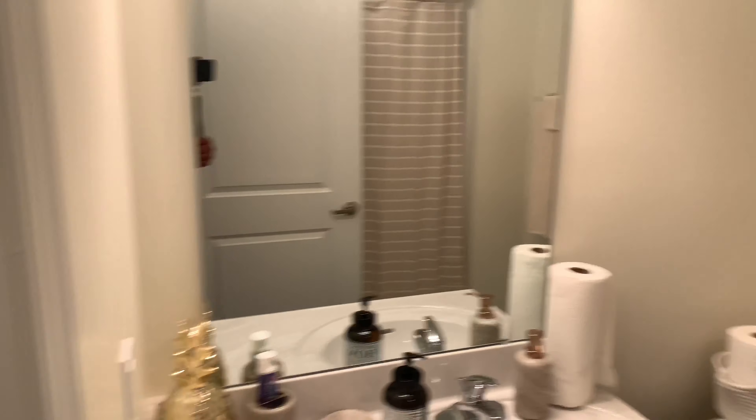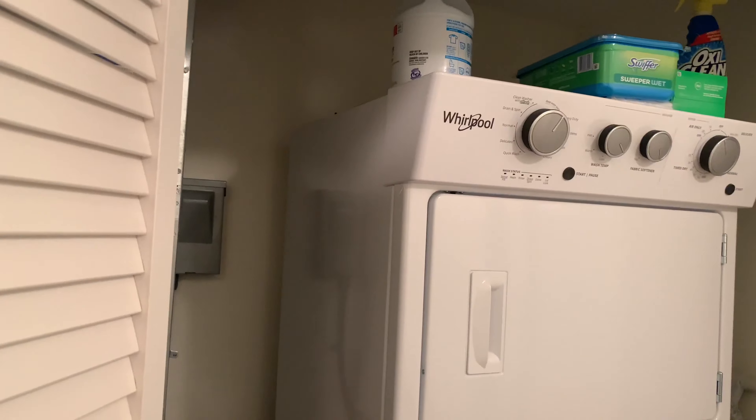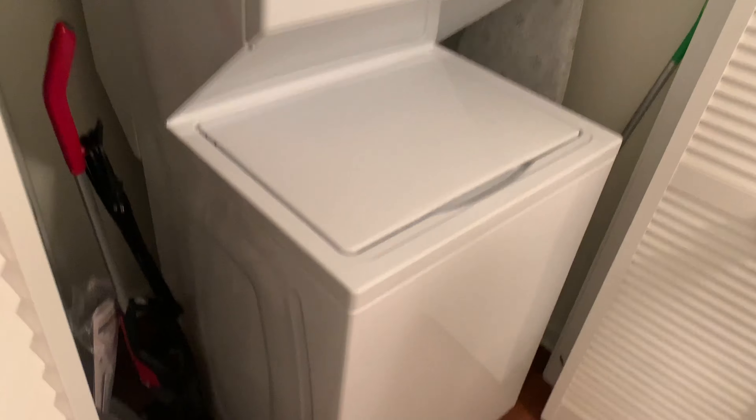Back here is our guest bathroom. So if you guys ever come over, you can use this bathroom — just make sure you wash your hands. Jasmine did all the decorating and everything, so if you guys ever need interior design, she's your person. Then we have a little washer and dryer area and a little closet.